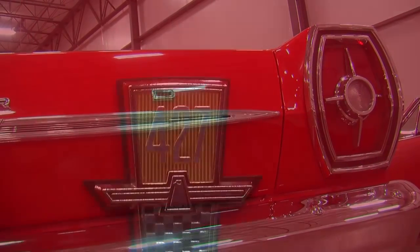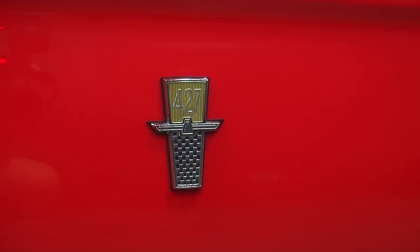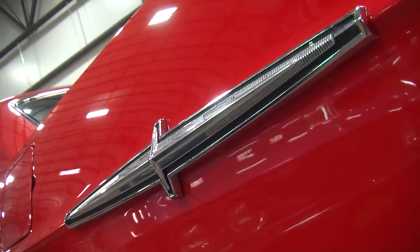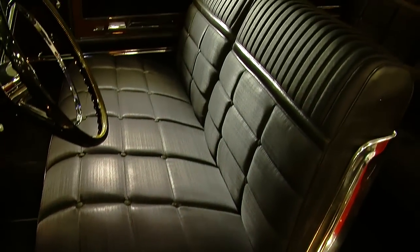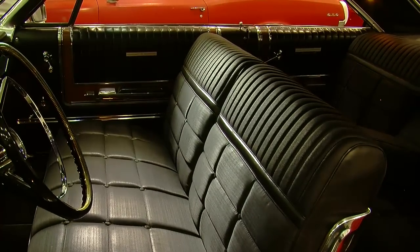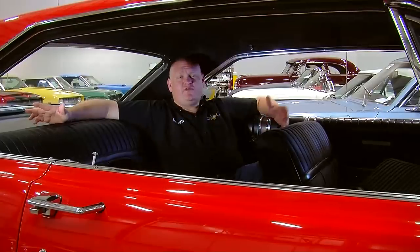The LTD package had its own set of trim outside, and the badges say LTD. It was a luxury model, so inside it's got a cloth interior that's really, really soft. They always say it's like driving around your living room, and this car definitely was. It's a full-size family car — even the back seat has enough room for your buddies or your kids. It's luxurious inside and very comfortable.